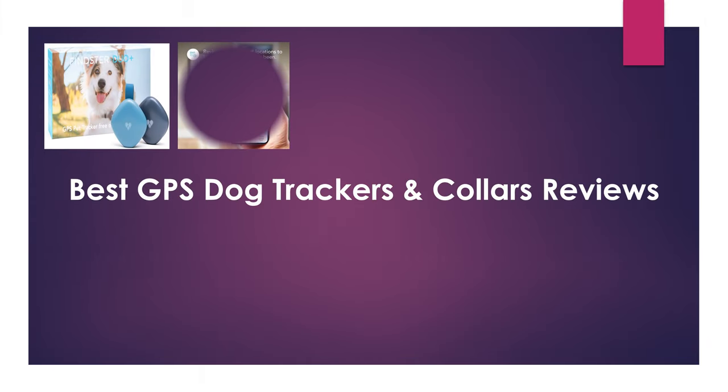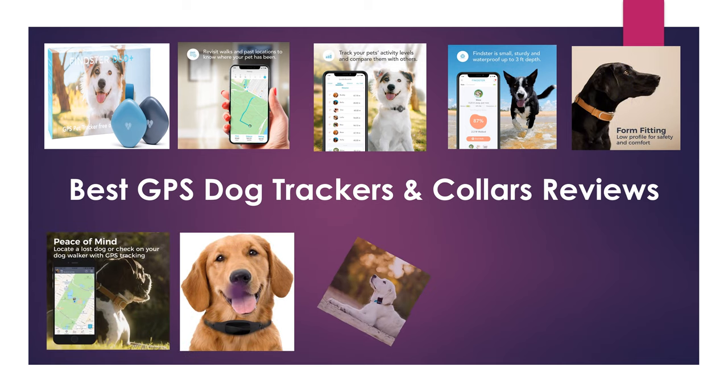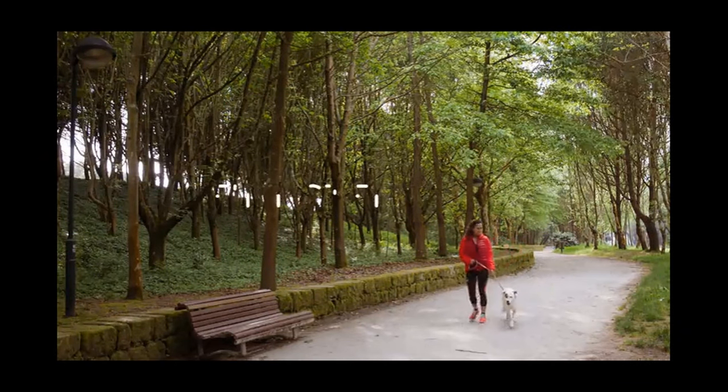Hello guys, welcome to my channel: Best GPS Dog Trackers and Collars Reviews. Find the best GPS dog trackers and collars at Amazon. We analyzed consumer reviews to find the top rated products — find out which product scored highest and buy. I am going to review the best GPS dog trackers and collars on the online marketplace.